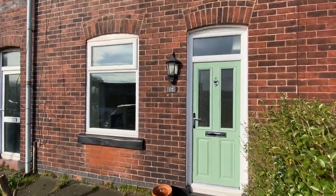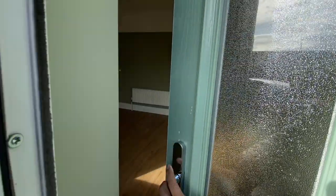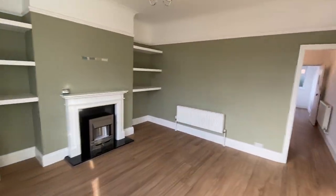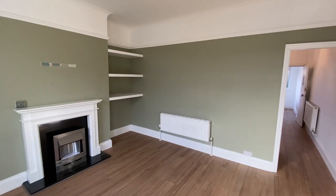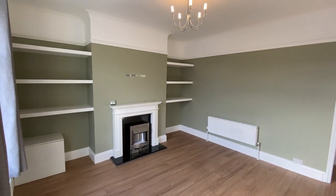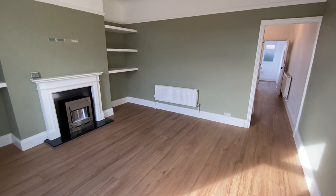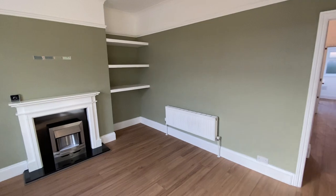Good afternoon and welcome to Hope Street in Swinton. I'm going to show you this beautiful two-bedroom terrace property. Very well maintained, some lovely original features — absolutely stunning house.